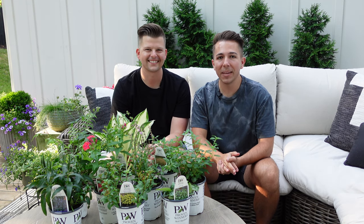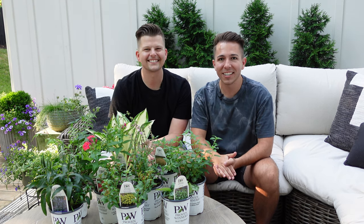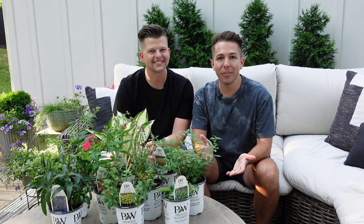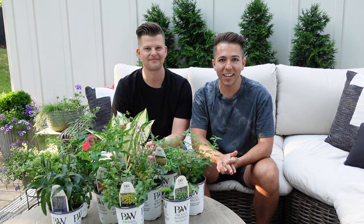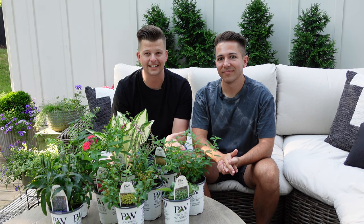Today we're going to be showing you some beautiful new perennials from Walter's Gardens and Proven Winners. Some of these have been out for a few years, some of them are brand new this year, but most of these will be coming to garden centers next year in 2023. Before we get started, we just wanted to say thank you so much to Walter's Gardens for sending us these out.